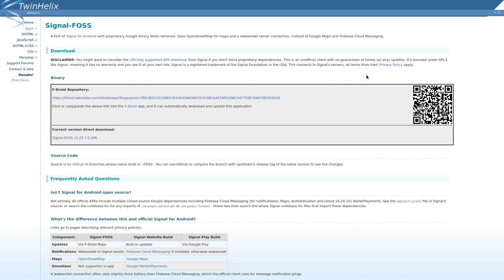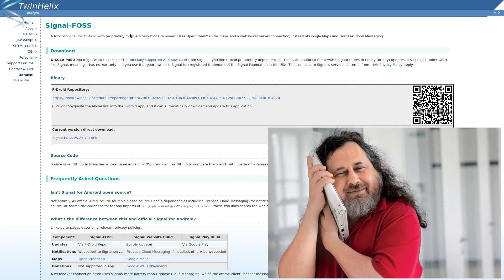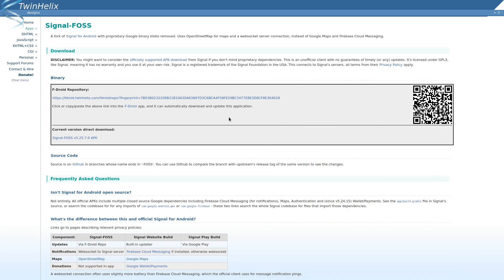One of them is Signal FOSS. This is probably the closest in functionality to Signal, but as the name implies, it is completely FOSS — it does not depend on the proprietary Google dependencies like regular Signal does. It's also available through F-Droid. You can add the repo, and if you have an Android phone running F-Droid, you can just scan that QR code and it should add it.